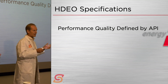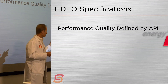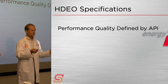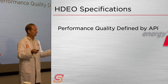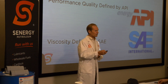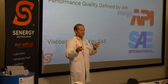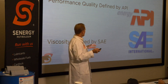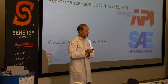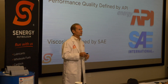Heavy-duty engine oil performance quality is guided by testing and definitions determined by the American Petroleum Institute, or API — those are the API service classifications. The viscosity designation on an oil, like 15W40, is defined by the Society of Automotive Engineers. They have their own sets of ASTM test methods and protocols for determining viscosity. These two groups together guide the overall classification of how oils are set up.